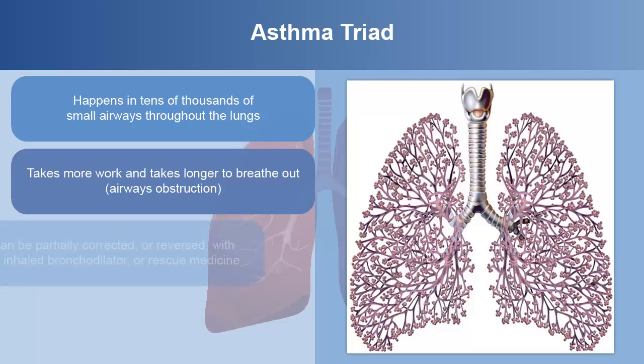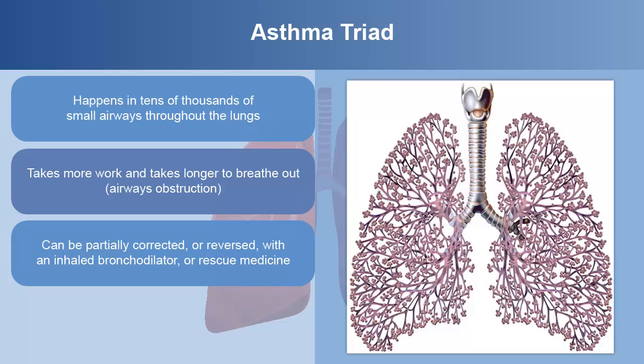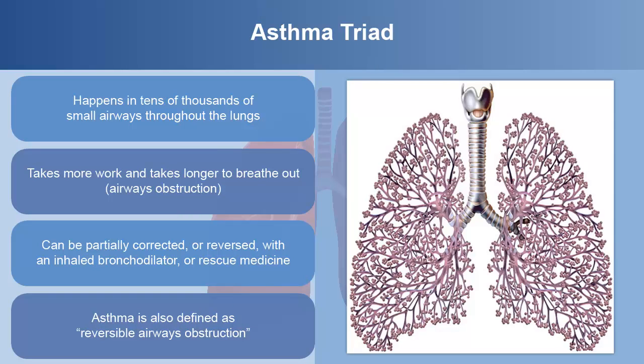As we'll see later, this problem can be partially corrected or reversed with an inhaled bronchodilator, or rescue medicine. That's why asthma is also defined as reversible airways obstruction.